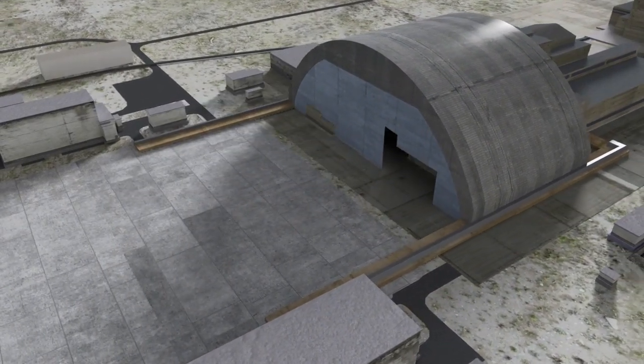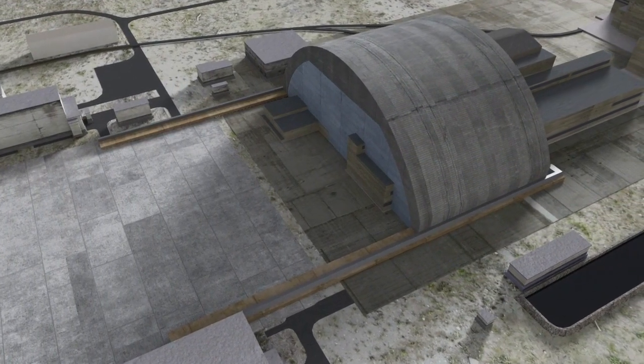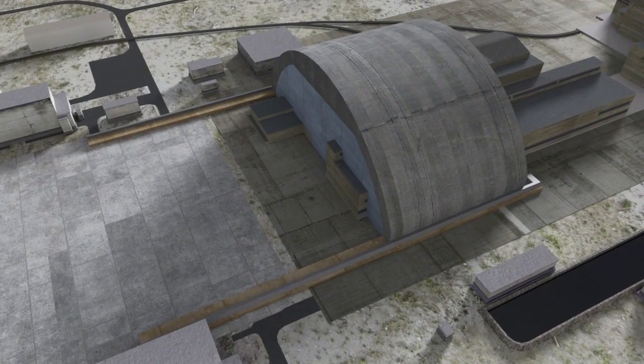With the arch and its side walls now connected to existing structures, the damaged reactor is completely isolated, allowing for its dismantlement with minimal human exposure.